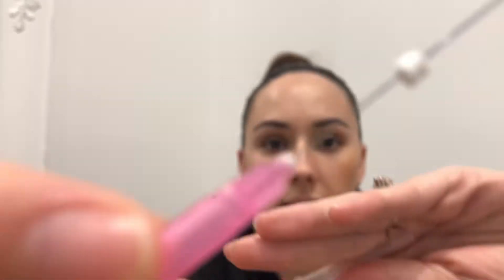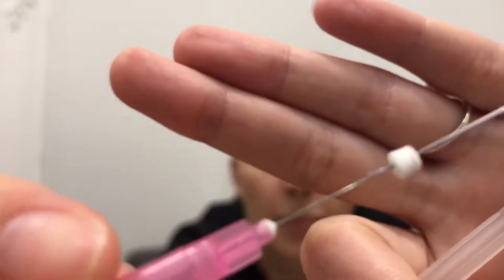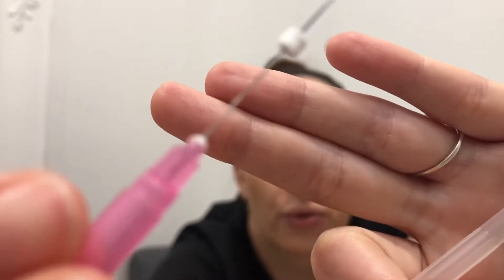I'll just show you what one of these little threads looks like. They're a smooth little thread. These are what we call monothreads, so they're not barbed — they're smooth. They're designed to stimulate collagen and elastin in areas such as the lower face.